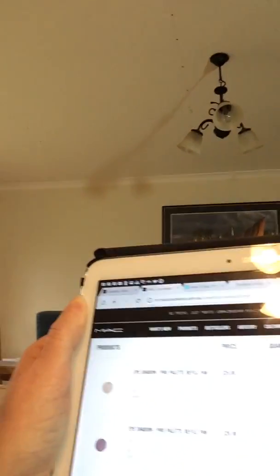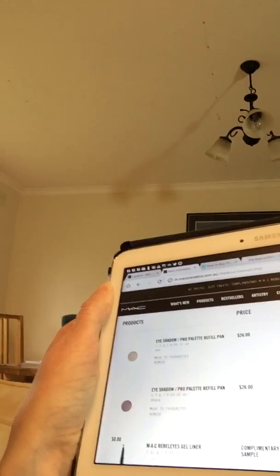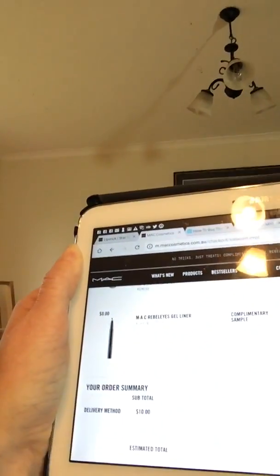I don't think I've ever had a truly free product from MAC, so that's super exciting — get on there right now! I can show you my screen: here are some eyeshadows I've been checking out — Shale and Vex — and look down here, that is my free Rebeleyes. How awesome is that?